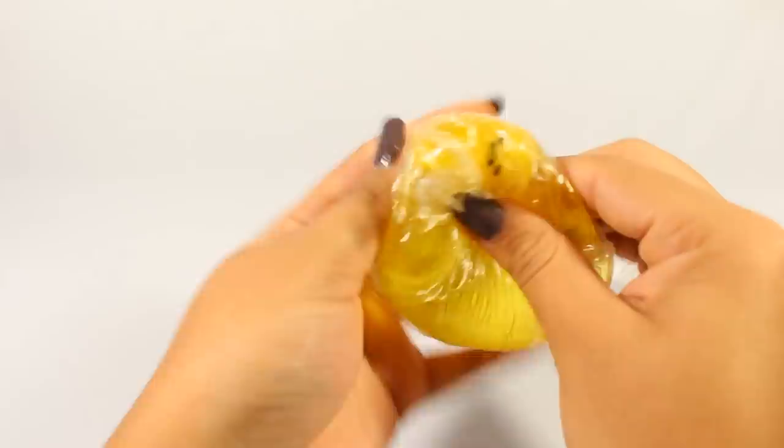Here's the Gudetama egg that I never squished — never took out of its packaging. It has a little Gudetama inside. Pretty cute.